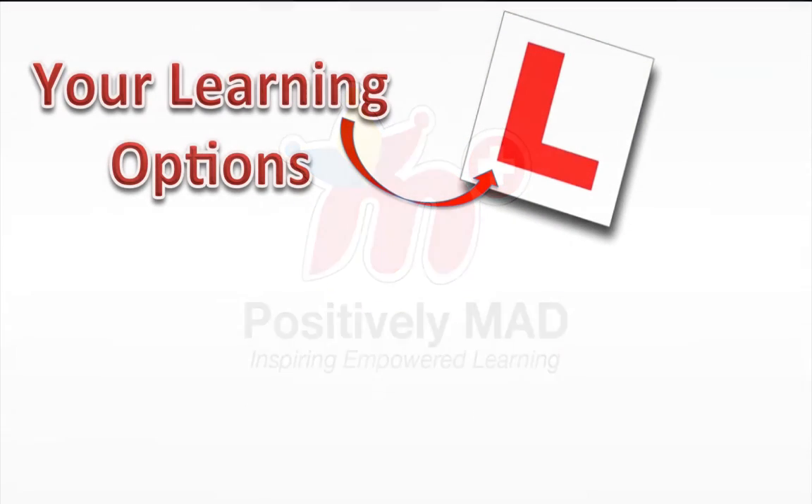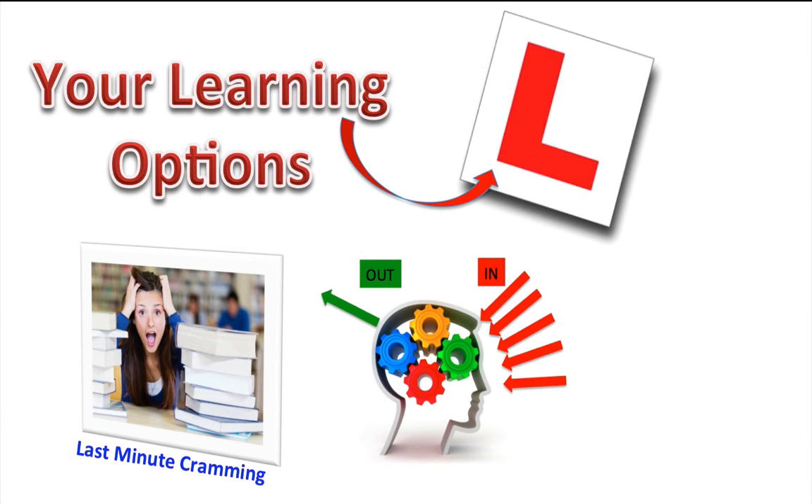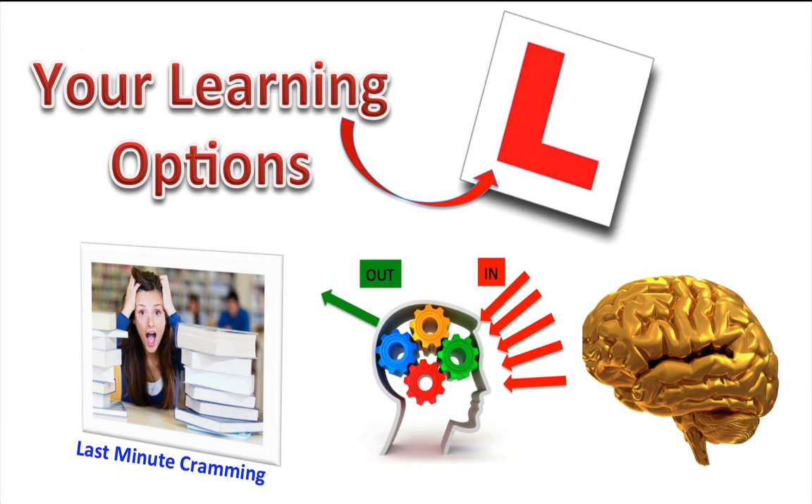Welcome to this video where we're going to look at some of the learning options open to you and give you a powerful demonstration of one of them. So far we've looked at some of the challenges facing students that include the consequences of last-minute cramming and too much emphasis on forcing information into their brain instead of more time exercising their ability to recall it. We have also explored some key facts about the brain and things we can do to improve our ability to learn.